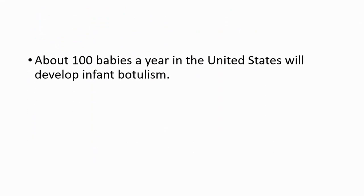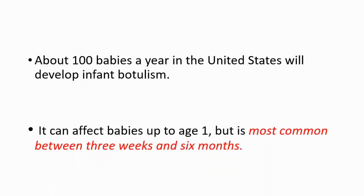About 100 babies per year in the United States will develop infant botulism. It can affect babies up to age 1, but it's most common between 3 weeks and 6 months.